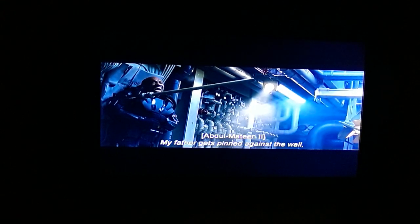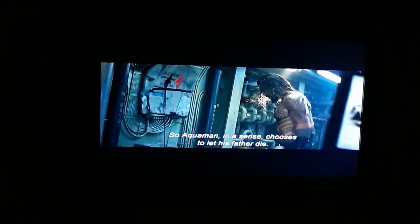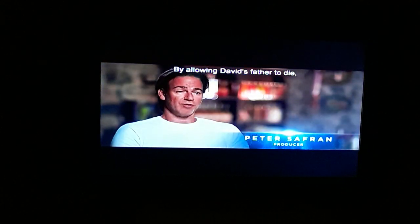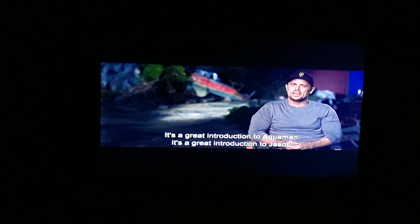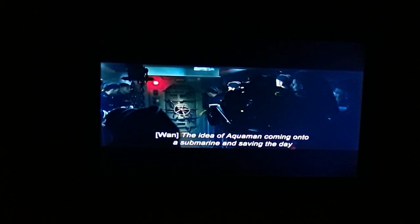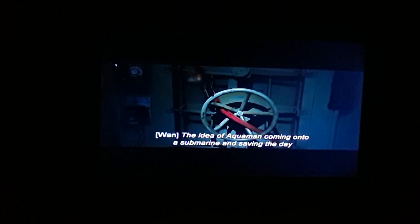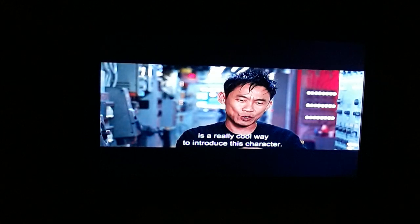My father gets penned against the wall, and Aquaman's freaking leaving like a jerk. So Aquaman, in a sense, chooses to let his father die. By allowing David's father to die, in many ways sows the seeds for Manta's revenge. It's a great introduction to Aquaman, a great introduction to Jason. I think it really gives you an insight into who that character is. The idea of Aquaman coming onto a submarine and saving the day is a really cool way to introduce this character.